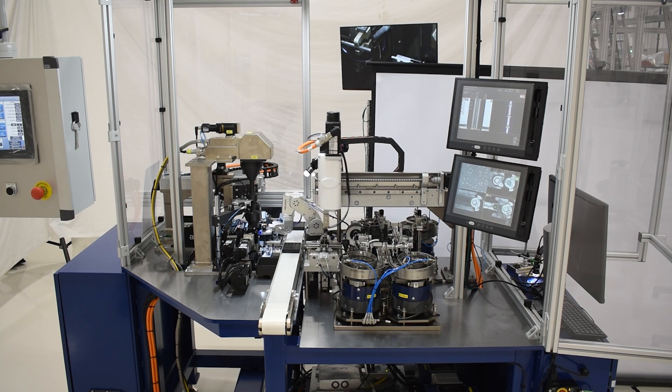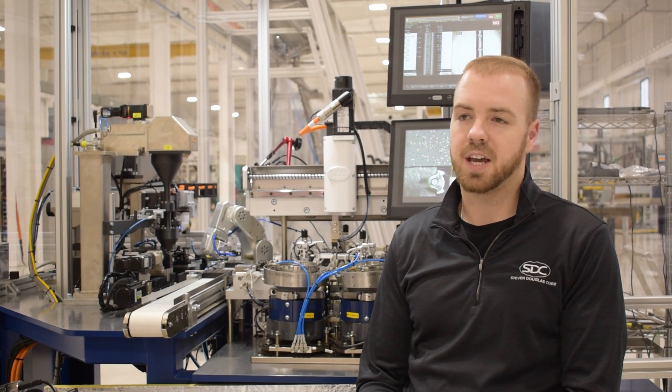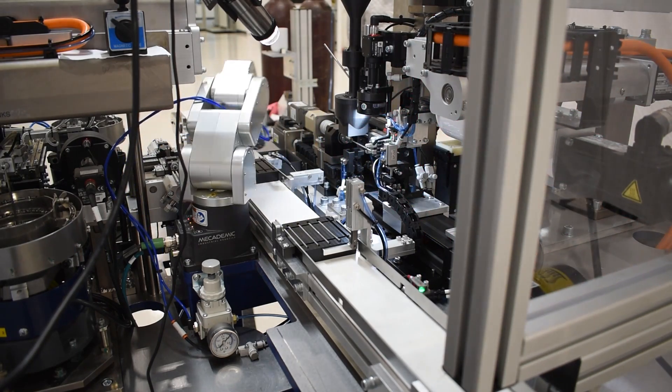We use lots of different robot brands here at SDC, but none of them can compete with the repeatability and accuracy of the Macademic. And in this case it was a no-brainer — we had to have it. I don't think we could have done this project with any other brand.